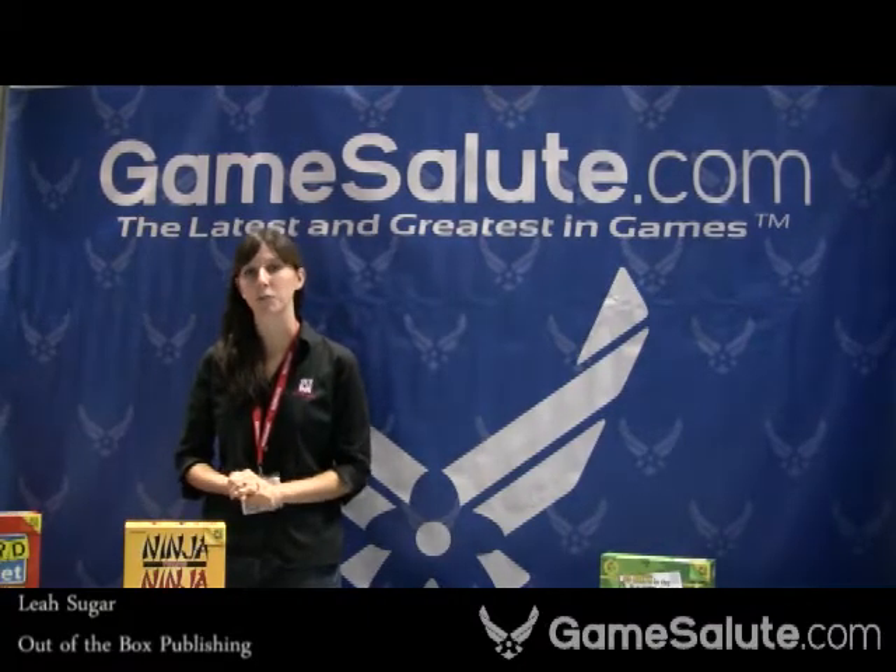Hi, I'm Cleo from Out of the Box Publishing and I'm here to tell you about two new games that we've got to show at Gen Con 2010.